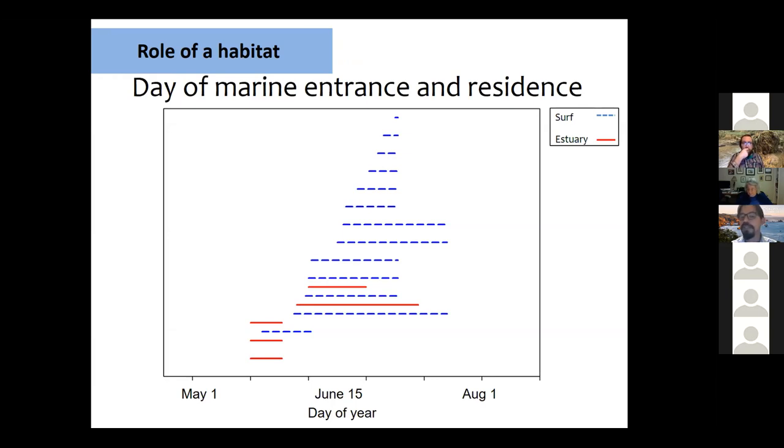Looking at how long they had been in the marine environment, the figures show day of year on the x-axis with surf zone data in blue dashed lines and estuarine data in red continuous lines. Each line represents one fish — the beginning of the line represents the day of marine entrance.